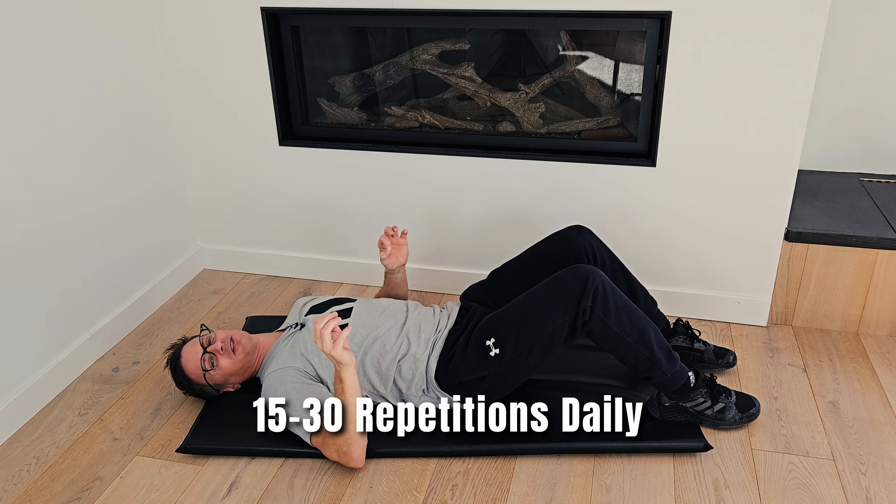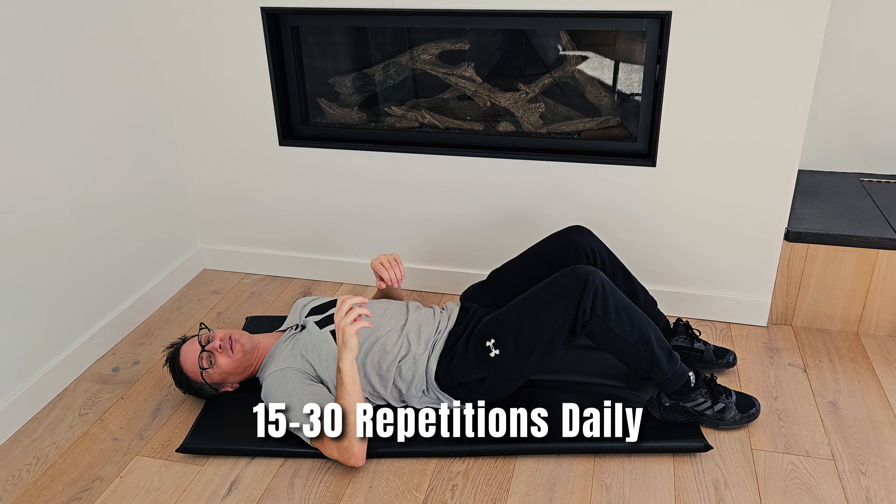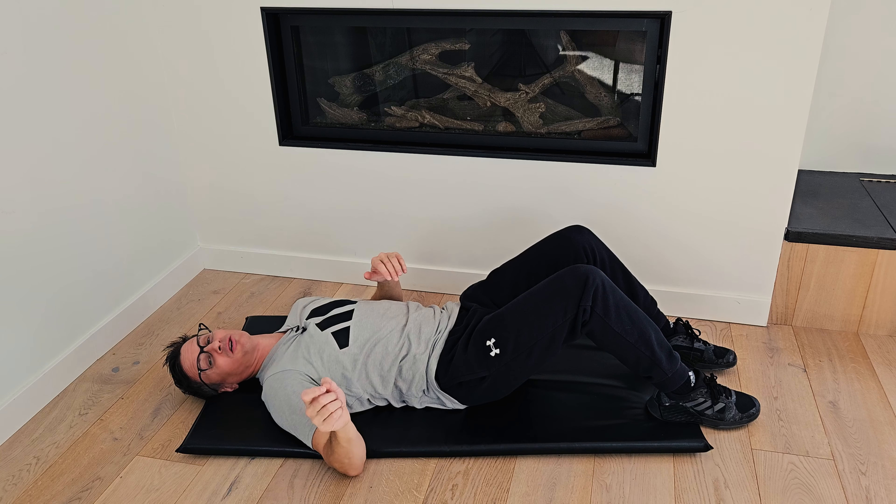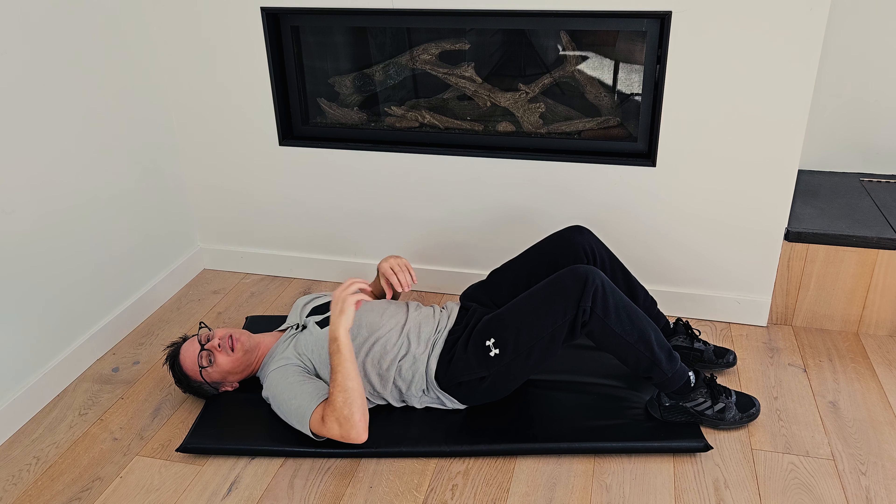Perform this breathing technique for about 15 to 30 reps. It's a perfect time to do it either before or after some of the other posture videos on my channel, to help support your posture by reinforcing better breathing technique. I hope you learned something — if you liked this video, give it a thumbs up. If you're new to my channel, consider subscribing and hit the notification bell so you'll be informed when I upload a new video. Thanks for tuning in. Breathe well.